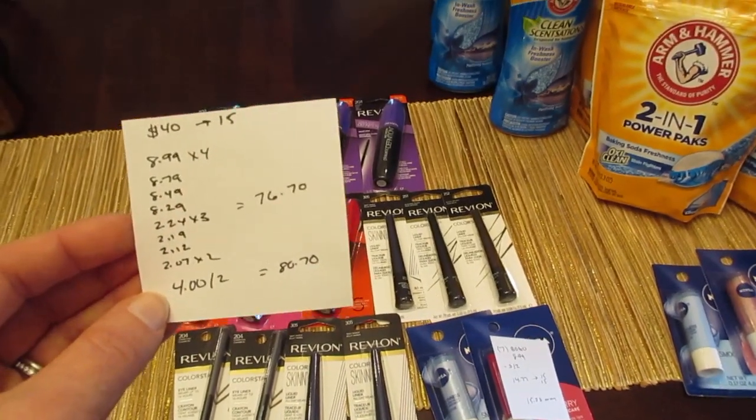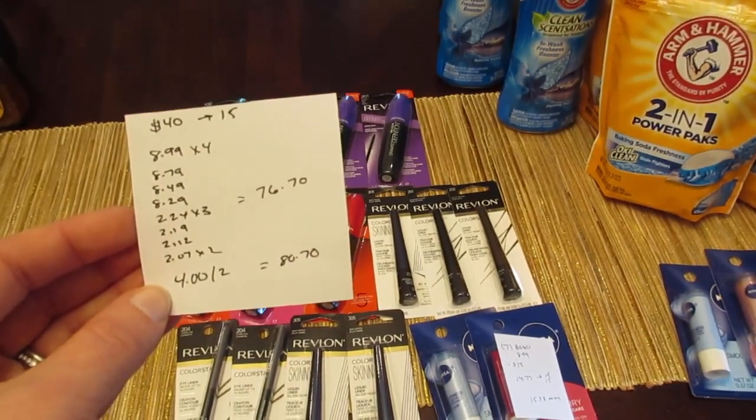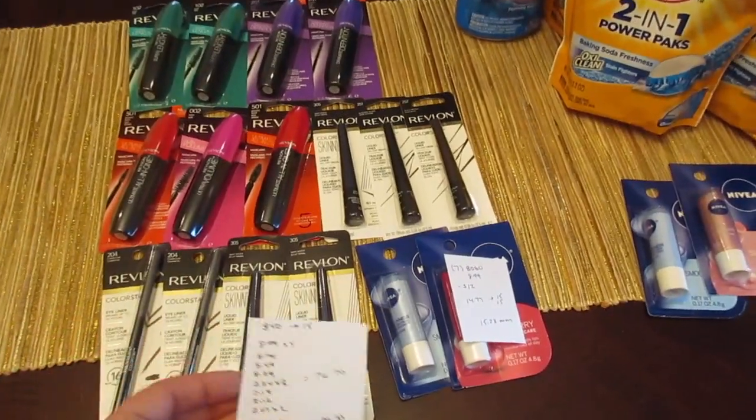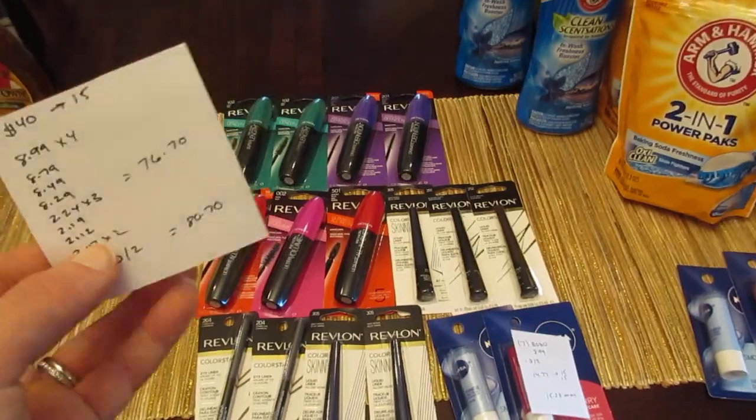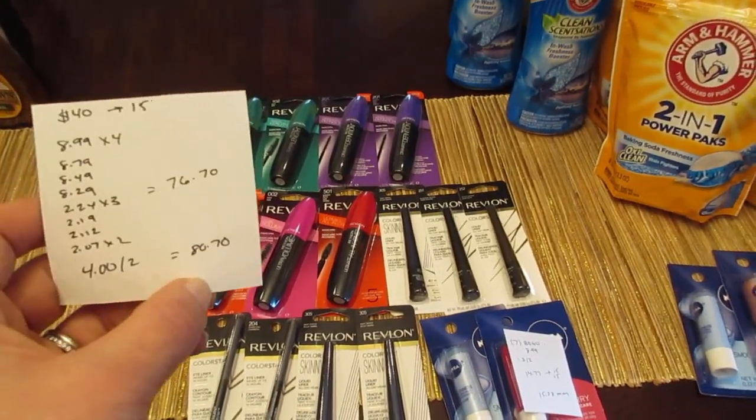That was only $76.70, so I was $4 short. I went and grabbed two of the Nivea, because they are two for $4 and they're part of the deal, so that made me spend $80.70.